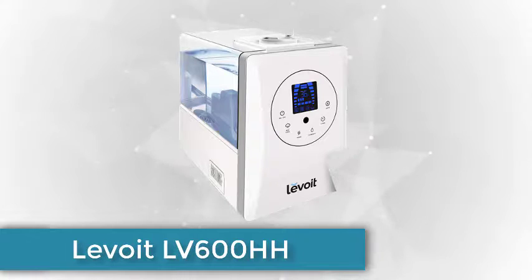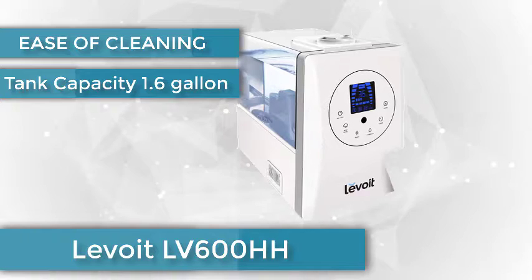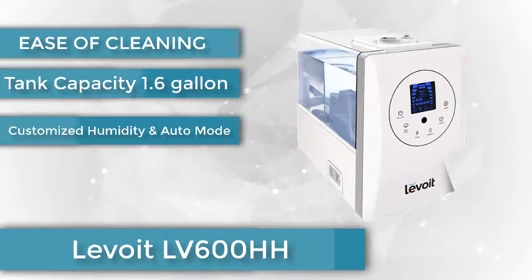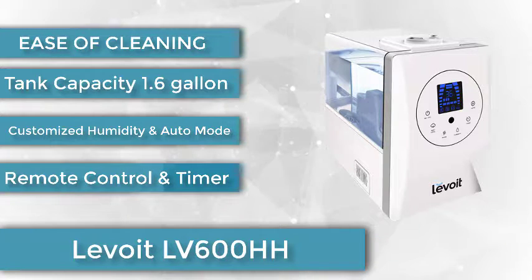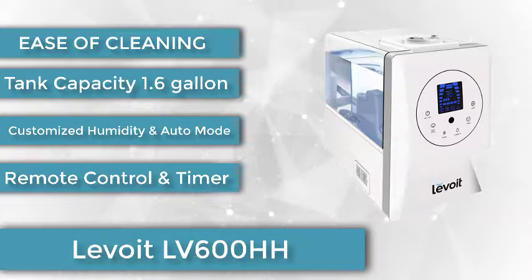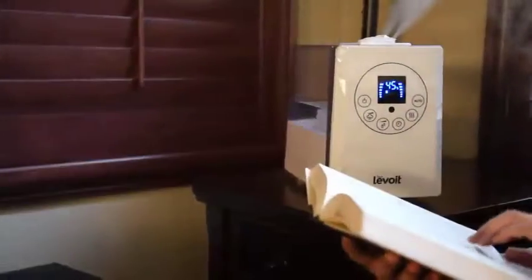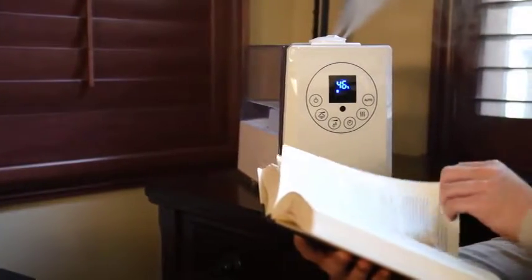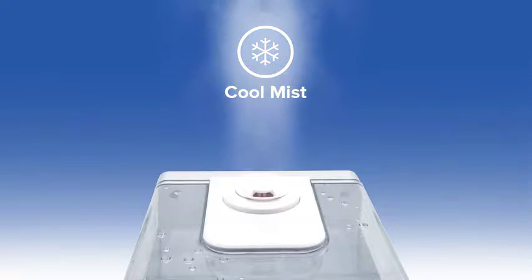Number 3. Levoit LV-600HH Hybrid Ultrasonic Humidifier. The Levoit LV-600HH Hybrid Ultrasonic Humidifier is our pick for large spaces and exceptionally dry, demanding environments, because its powerful ultrasonic mechanism provides continuous humidification, whereas evaporative models level off once a certain humidity level is reached. Unlike most ultrasonics, the LV-600HH is less likely to overhumidify a room, thanks to a built-in humidistat that's accurate enough to regulate its output.